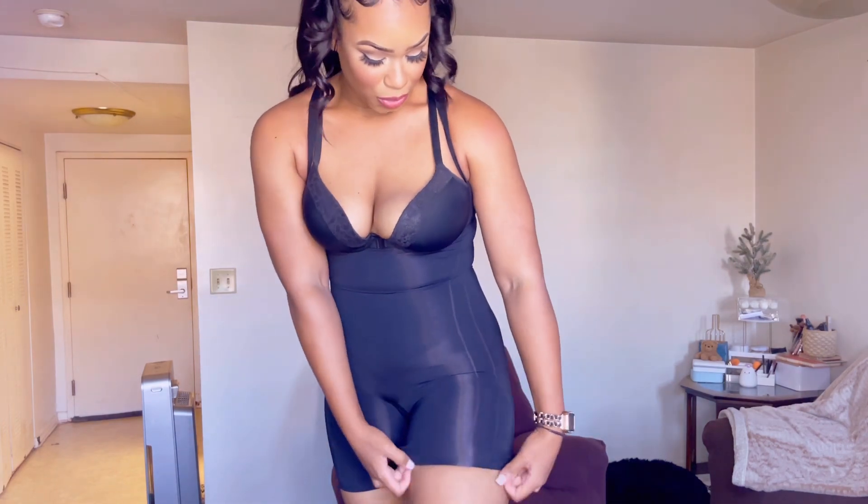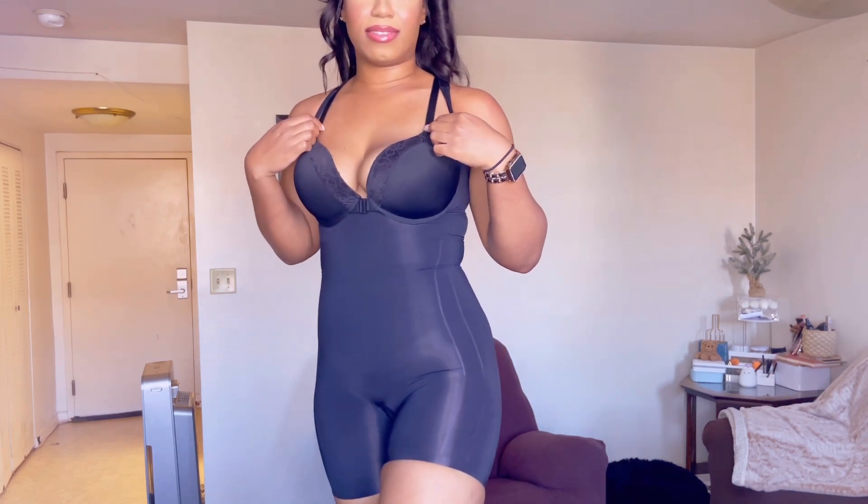This bodysuit does come with an adjustable strap. Right now it is very tight and secure, so I don't need to adjust it. As soon as I put it on — perfect fit. I absolutely love that. I really love how seamless the bottom of the shorts are, because sometimes when you're wearing shapewear it's kind of noticeable through clothing. But I love how concealed this is — no one's going to know. Here is what the bottom of the shorts look like.